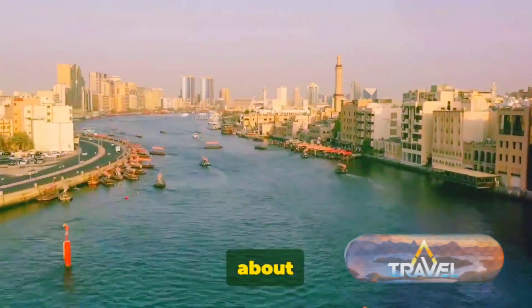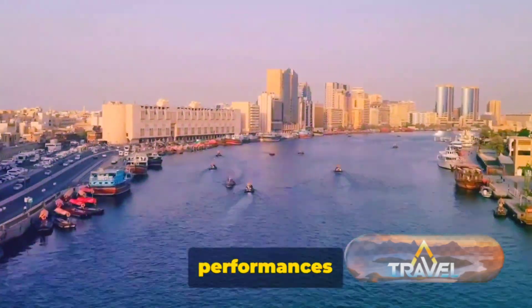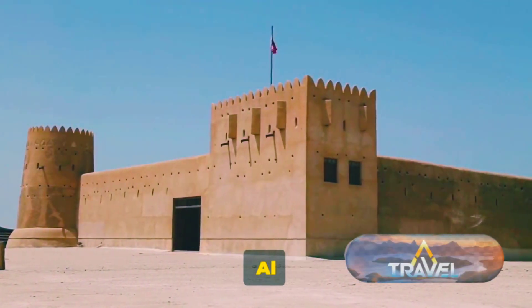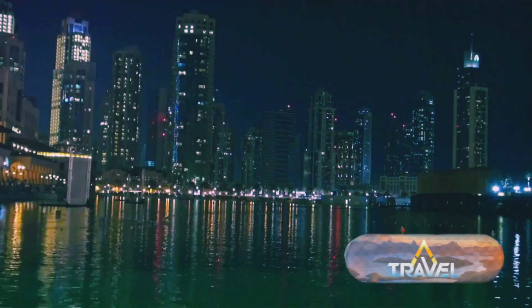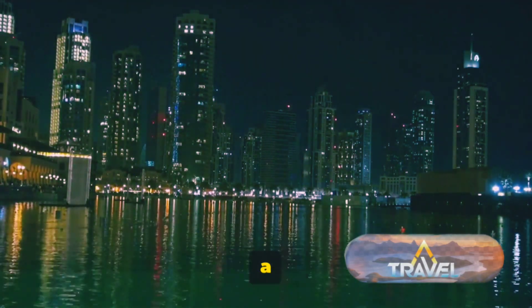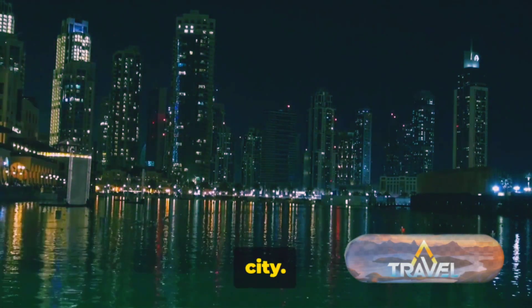Al-Fahidi is not just about the past — it's a vibrant cultural hub, hosting various art exhibitions and performances throughout the year. It's also home to numerous museums, including the Dubai Museum housed in the Al-Fahidi Fort, the oldest existing building in Dubai. Here you can explore Dubai's transformation from a small fishing village to a glittering metropolis. From Al-Fahidi, a short stroll takes us to Dubai Creek, a historic waterway that has been the lifeblood of this city.